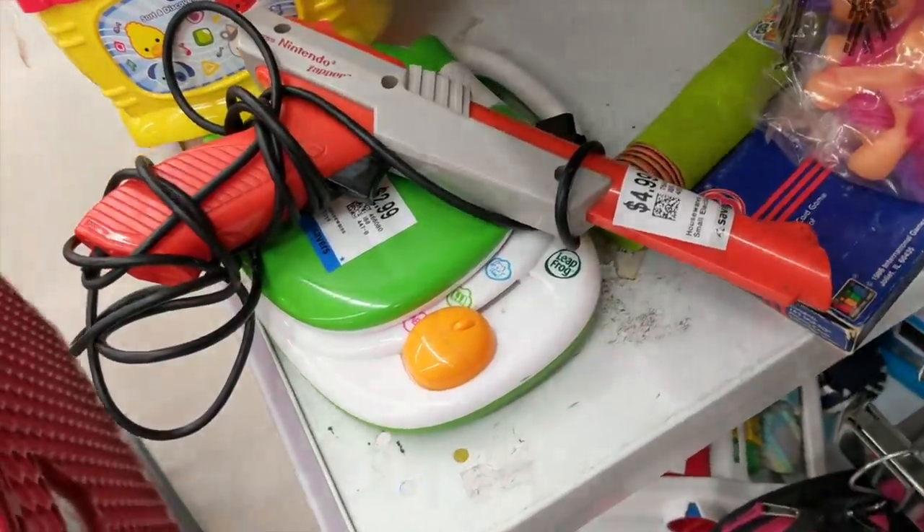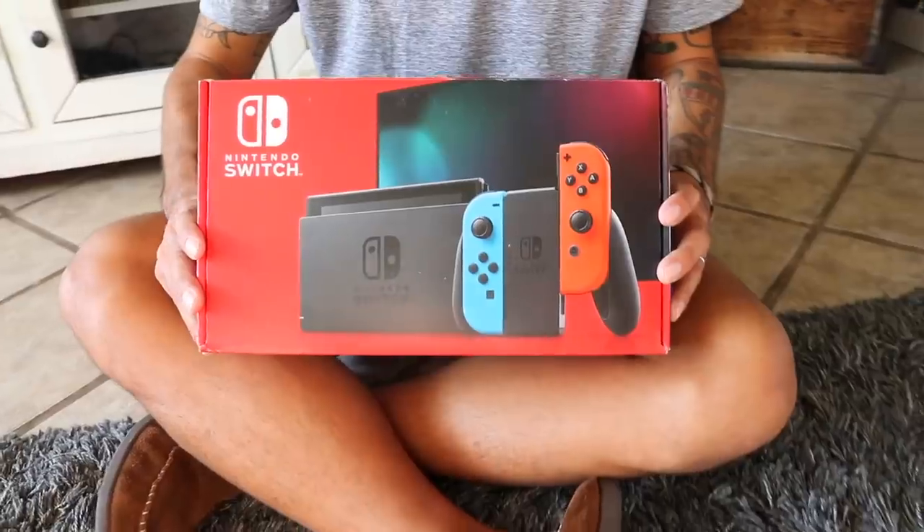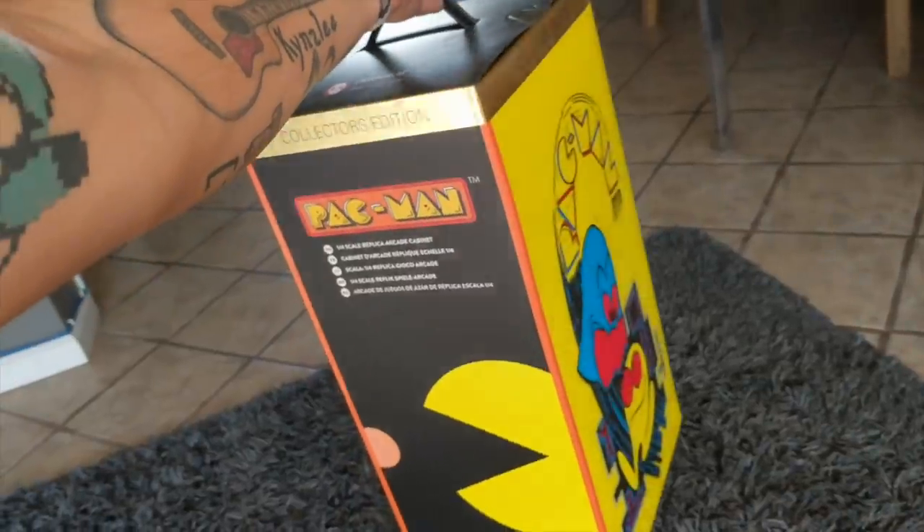This might be the most random pickup video - random things we've got in the past couple weeks or month. I've been getting so much stuff, not only on my own, but stuff sent to us that it's gone crazy. First thing, I'm going to show you what I got at Savers last night. We're cutting to it now.